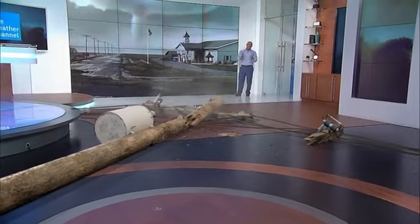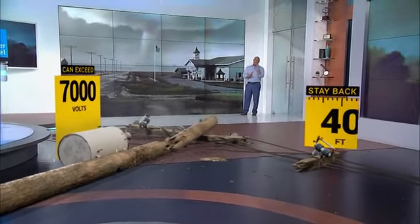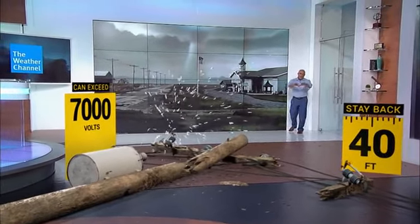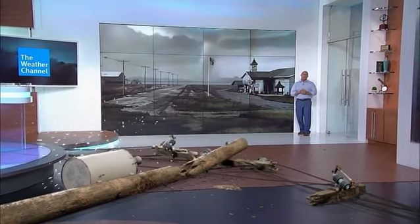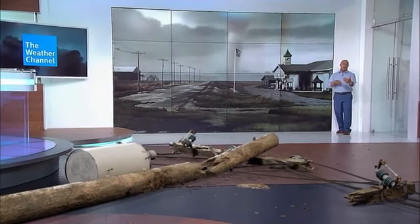When you've got a tornado like this, power lines are going to fall, sometimes like dominoes, just like you see here. You've got to stay clear of these, even if they don't appear to be live — they're still extremely dangerous. The ground may be energized around the pole. Stand at least 40 feet away, and frankly, if you're standing where I am, you're way too close.